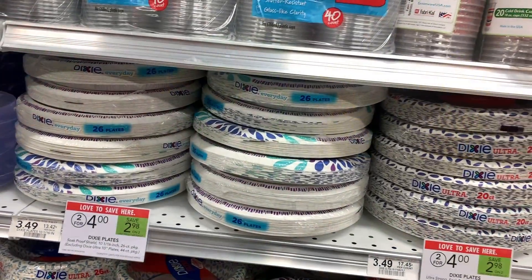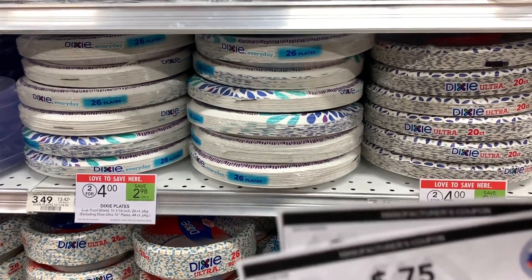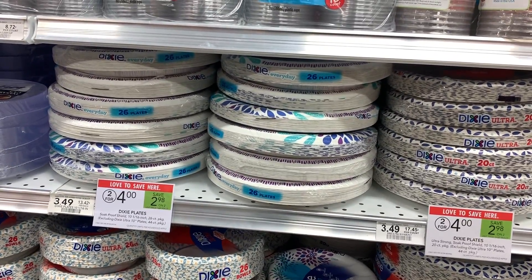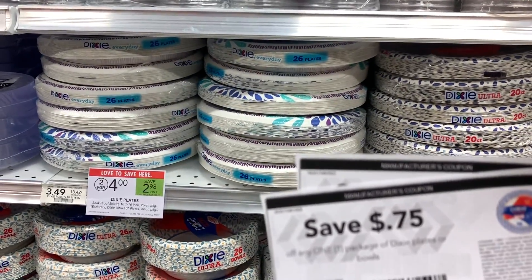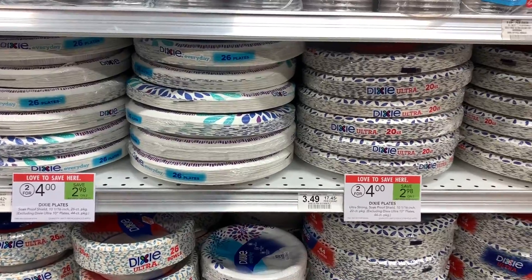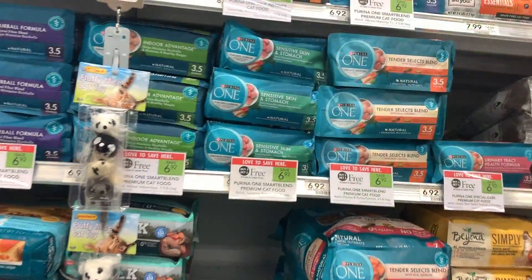Now I'm going to grab some Dixie plates — you can also grab the bowls. There's a 75 cent internet printable coupon you can sign up for on the Dixie website and print immediately. These are two for $4, and using the 75 cent off coupon makes them only $1.25 a pack. The bowls are also included in this deal.